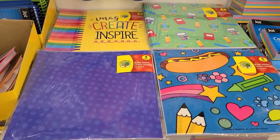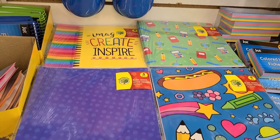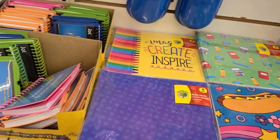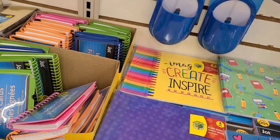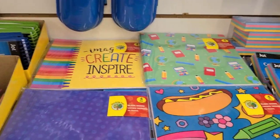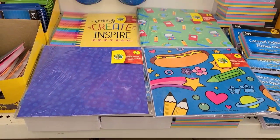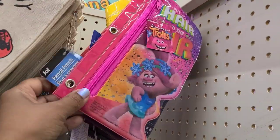My grandbaby doodles all over his books so he's always getting new ones — he's still learning. The pages are great for doodling or throwing away when you're done. They're not keepers, but great for the little ones.